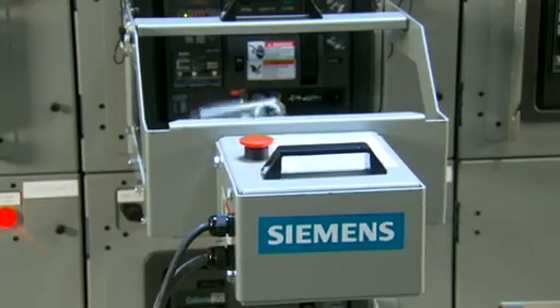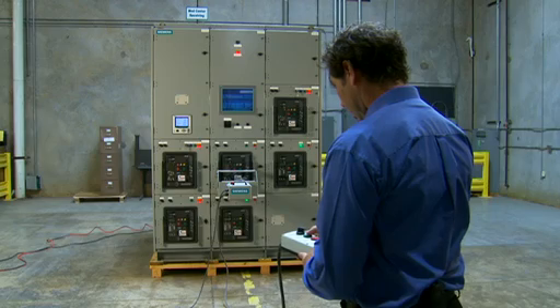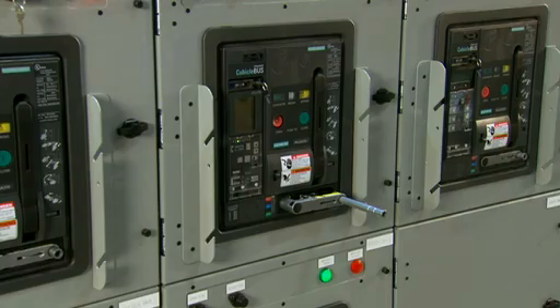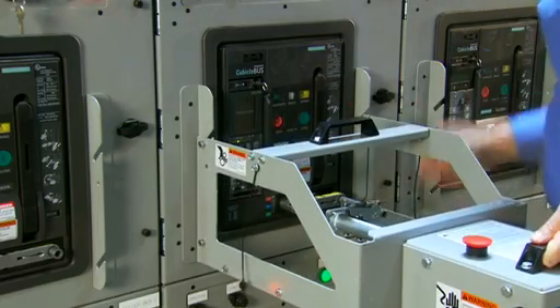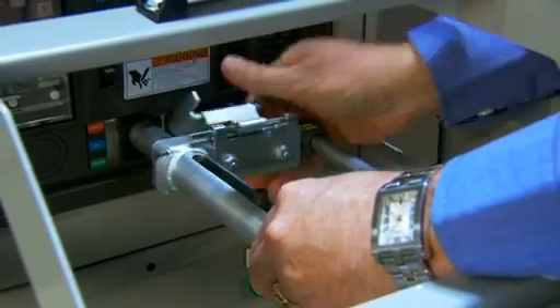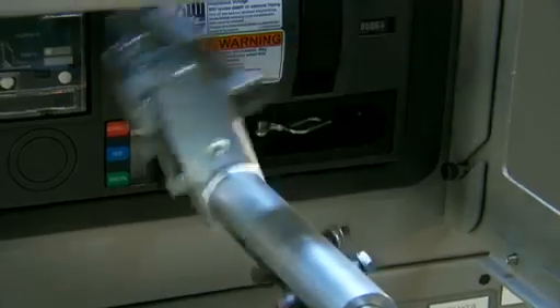The remote breaker racking device is another life-saving innovation from Siemens. The operator is positioned safely outside the arc flash boundary while racking a breaker in or out. Not only is safety enhanced, the personal protective equipment requirement is greatly reduced or eliminated. The remote breaker racking device is available on new Siemens WL low voltage switchgear and can be field retrofitted on any existing WL low voltage switchgear.